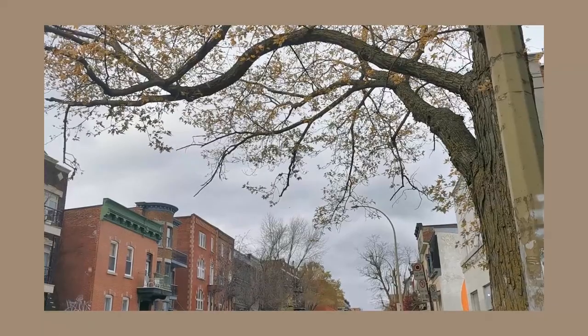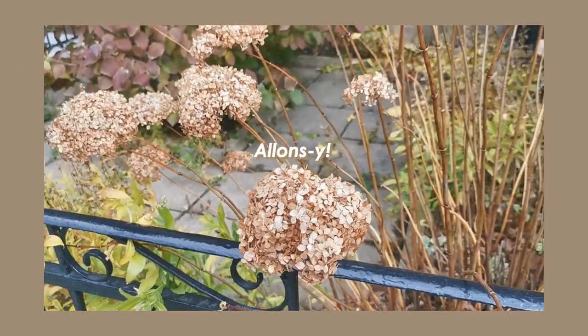Hey everyone! Today I will present to you some of the most Instagrammable spots around Montreal. So let us begin!